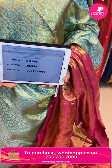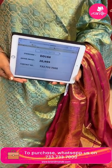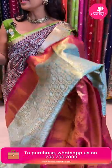Saree code DD166 and the price is ₹20,999. It is beautiful — next saree!